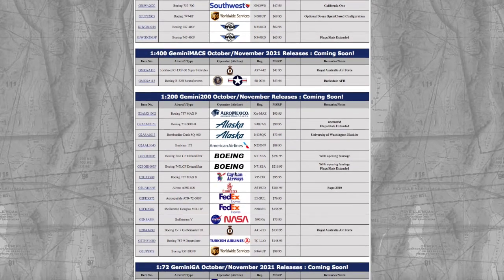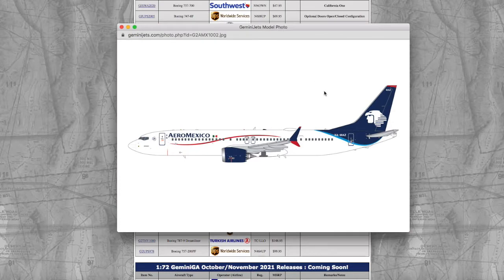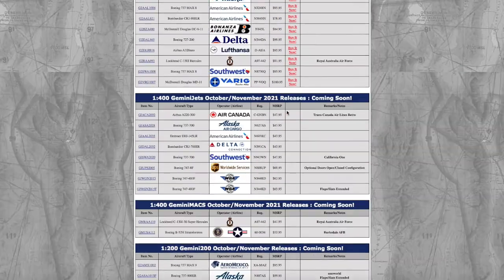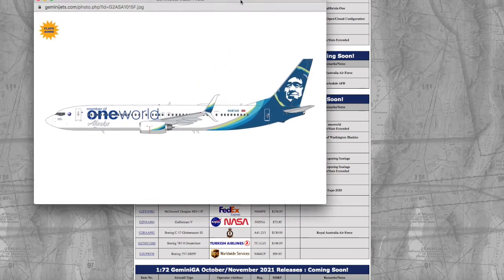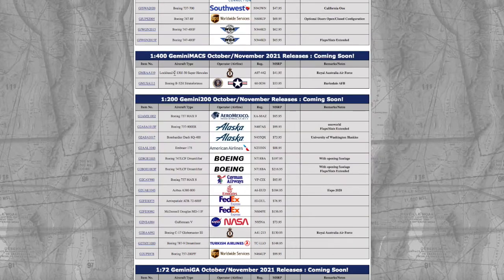Continuing on down to the 1/200 models for this release, we have an Aeromexico 737 MAX 9. Registration is XA-MAZ and it's $95.95. Continuing on down the line, we have an Alaska 737-900ER in the oneworld livery. Gemini Jets did release this in 1/400, but this is the 1/200 version in the flaps-down configuration. Registration is N487AS and it's $99.95.